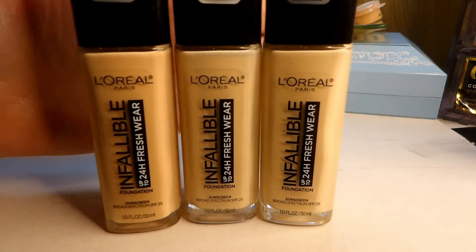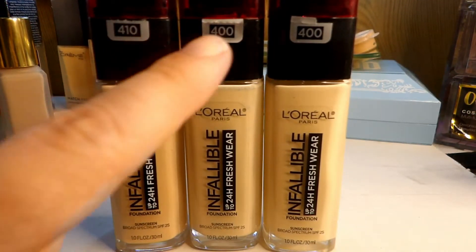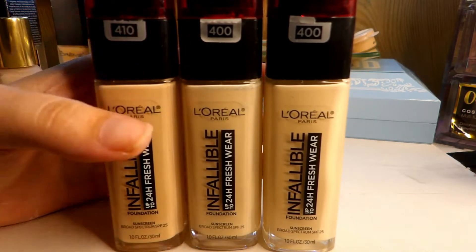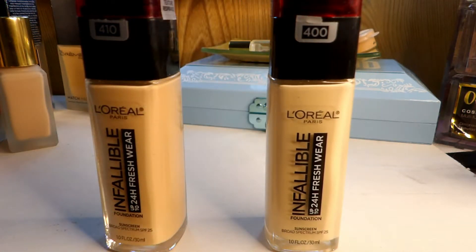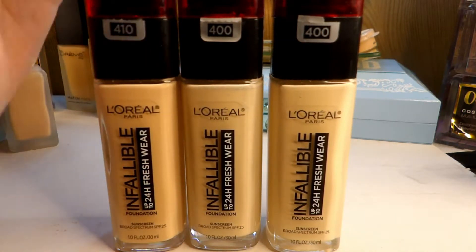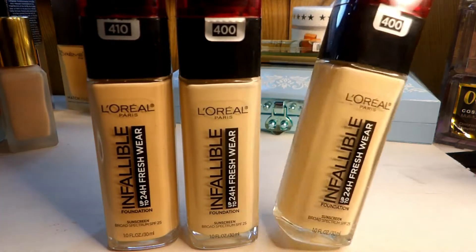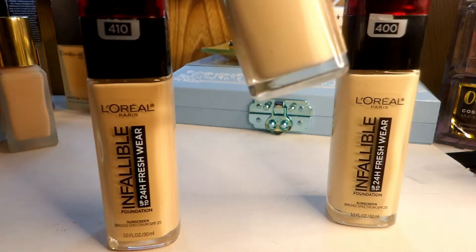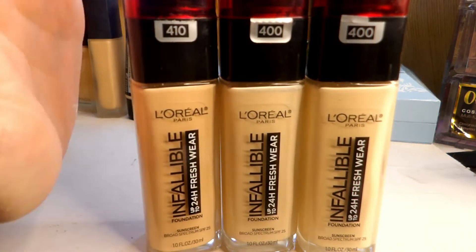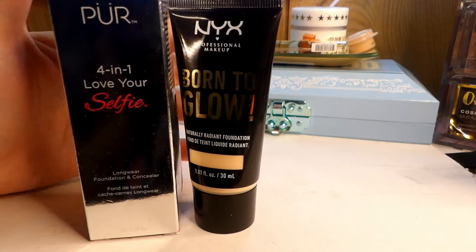Let's talk about the L'Oreal Infallible Freshwear. I have two shades in 400 and one in 410. I'm pretty sure I make a 405 but couldn't find it, so I've been mixing 400 and 410. I don't know why I have two 400s, but I'll figure out which one I've used more of and let go of the extra. I'm keeping two bottles and getting rid of one.